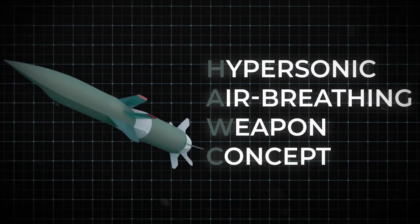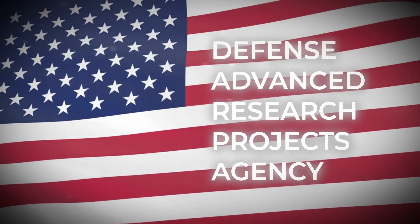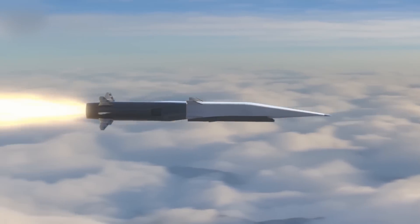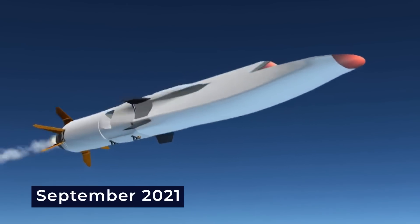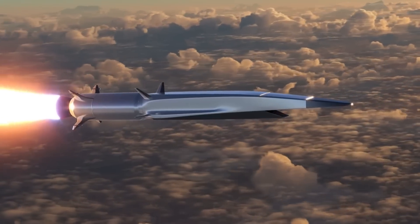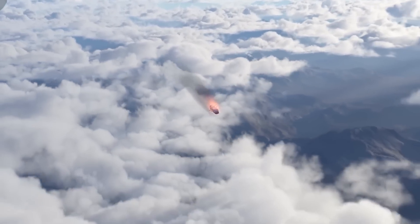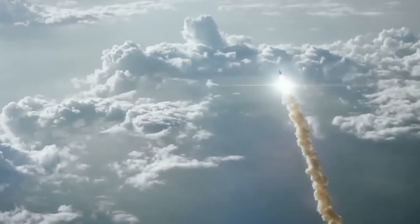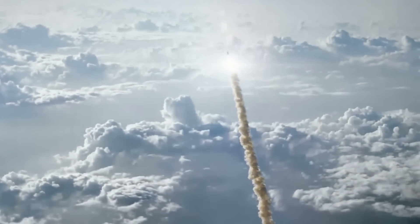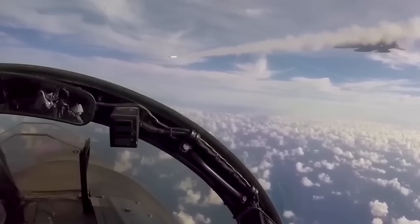Moving on to the Hypersonic Air Breathing Weapon Concept program — a DARPA project that is a scramjet-powered hypersonic air-launched cruise missile. They announced a successful hypersonic flight in September 2021. Most interestingly, it is not a regular missile but a kinetic energy weapon. This missile cuts through the air like a super-heated bullet at speeds faster than five times the speed of sound. Powered by a ramjet engine, it doesn't even need an explosive warhead — the sheer force of impact at hypersonic speeds is enough to take down its target.